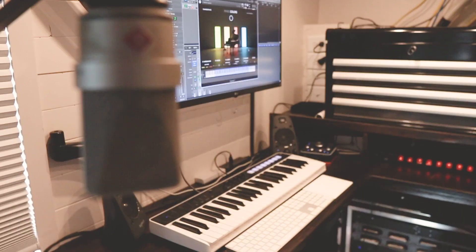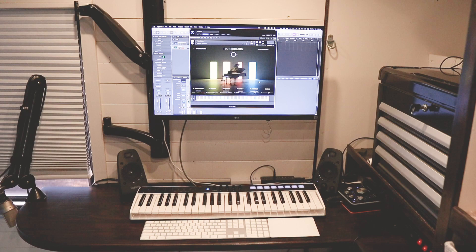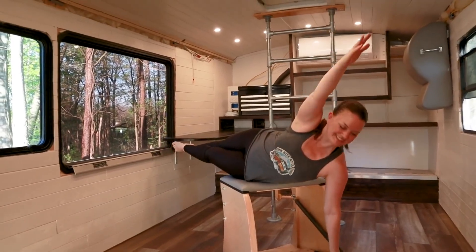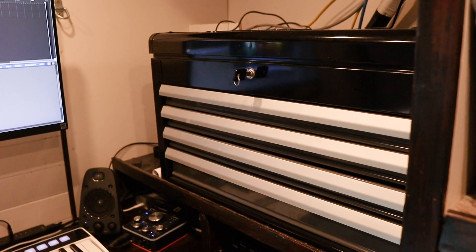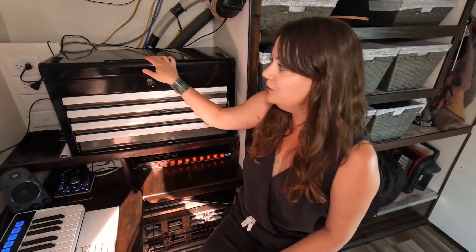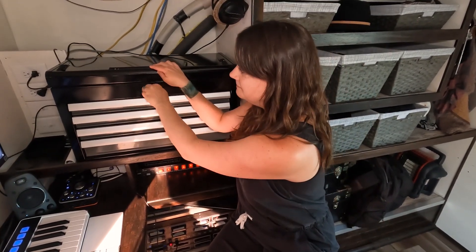Last but not least is Don's music studio — still a work in progress, but even as it is he can write, record, and test out music software right from home. The Pilates Wunder Chair doubles as a seat for the desk. We have a toolbox where the top is a charging station for camera batteries and the shelves hold hard drives and various wires — you can close and lock the top, and all the drawers lock so nothing goes flying open.